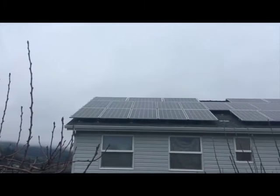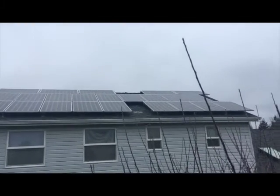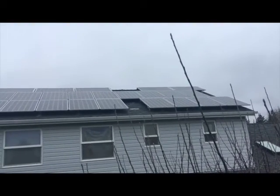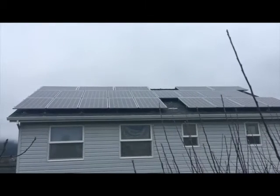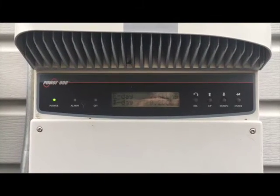A downside to solar panels is that they can cost a significant amount of money to purchase and install, and not everyone has the upfront funds that are required. However, there are options for people to have solar energy installed in their homes completely free of charge. To do this, you rent out your roof to the suppliers and they install the solar panels and you pay nothing, but the installer takes all the feed-in tariff payments for the next 20 years.